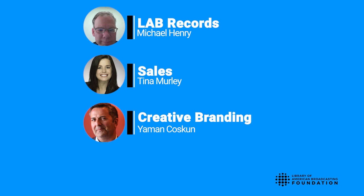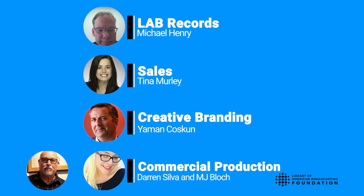Then hear why creative branding is vital to the success of an audio advertising campaign from Yaman Kaskun, founder of Yaman Air. Finally, get a walkthrough of how to produce a high-quality audio commercial with Darren Silva, West Coast Director of Commercial Production for Benstown, and M.J. Block, the East Coast Director of Commercial Production.